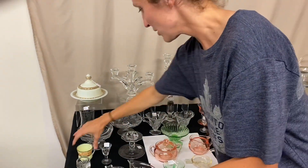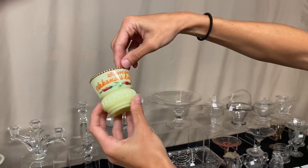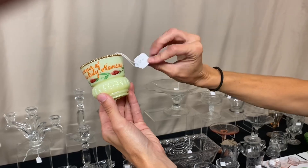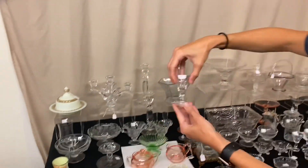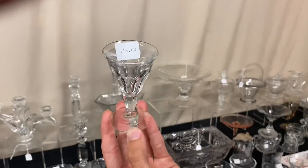Next, we have a souvenir toothpick in the Punty pattern in custard. It says Souvenir of Arkansas City, Kansas, and it is $30. Here's a little 359 cordial, and it's $18.